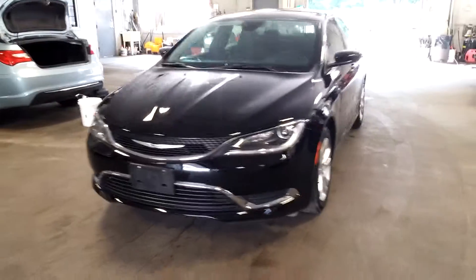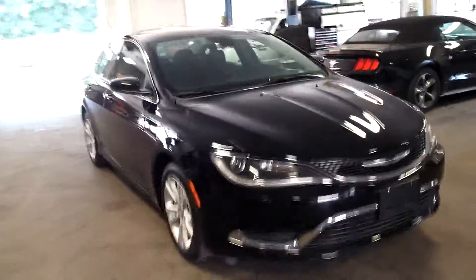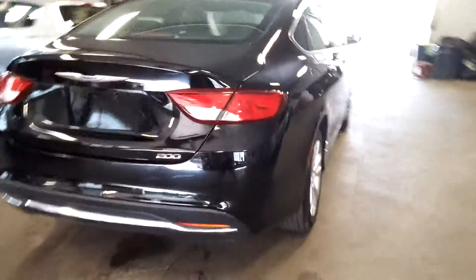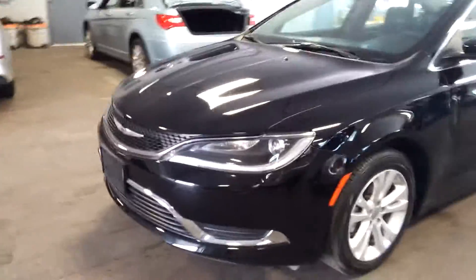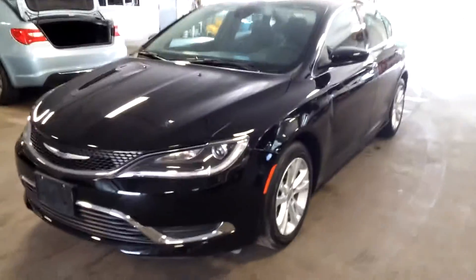All right ladies and gentlemen, Northeast Leasing here, proud to present this 2015 Chrysler 200 — the new Chrysler 200, black-on-black, with only 10,000 miles, alloy wheels, premium sound system, backup camera, stereo controls. Super nice. Best of all it's black-on-black, which is the preferred color. Let me go real quick and show you.